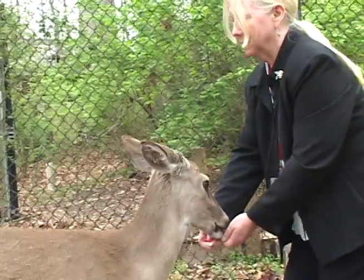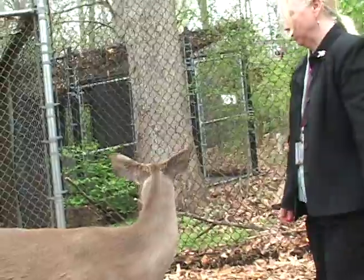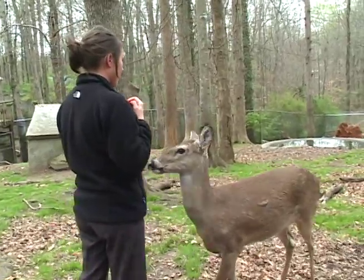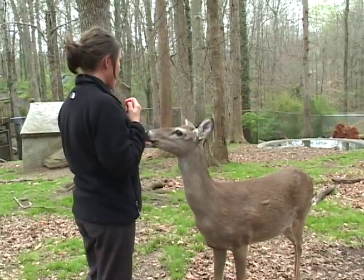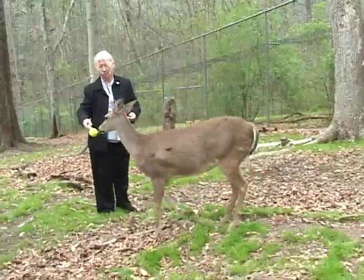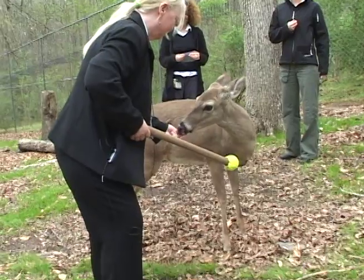Ginger, being very habituated to humans, has a little tendency to push up against them, which is not necessarily good if you have a small or timid human. So we've trained her to the back command. She's also been trained to target, which in the future we hope to use to facilitate her moving in certain ways.